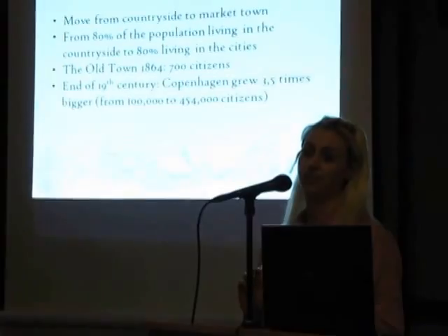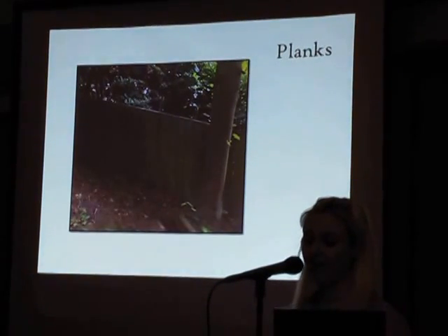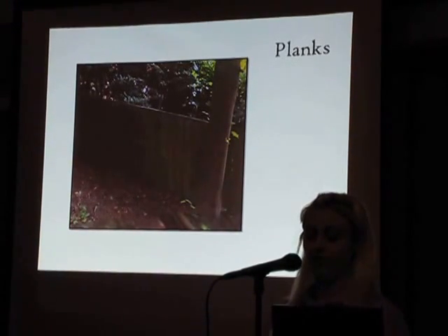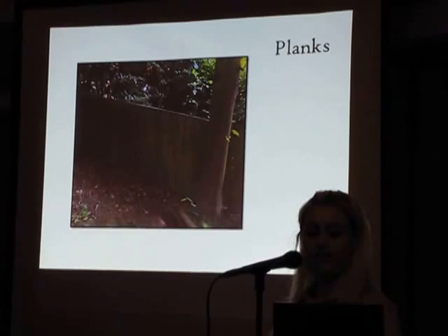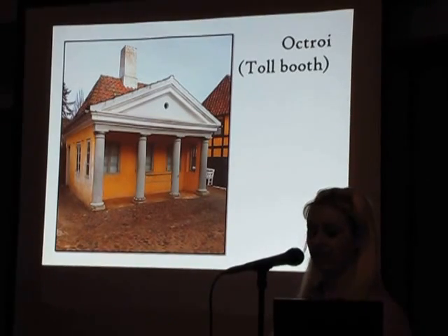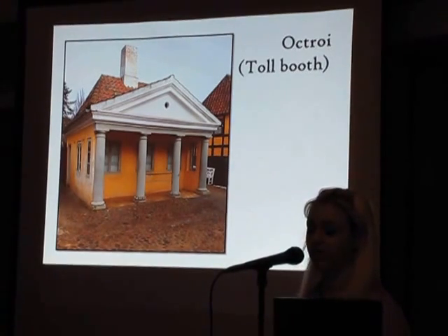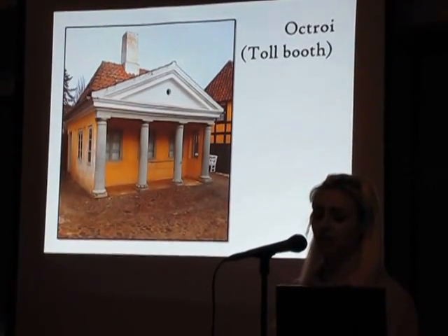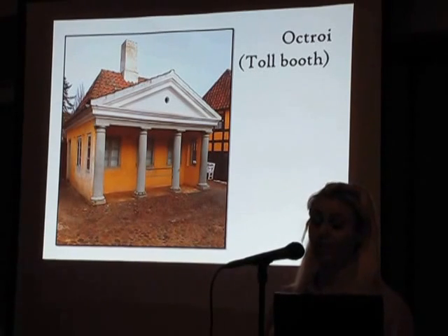All the photos I'm going to show you now are actually from the Old Town. Like old market towns, the Old Town is surrounded by a fence of planks. Originally the fence served as a defense against enemies, but in the 18th and 19th century they were used to prevent smuggling of goods from the countryside. All traffic went through the town gates, where there were so-called octroids — tall booths where fees had to be paid to get permission to sell commodities in the town.